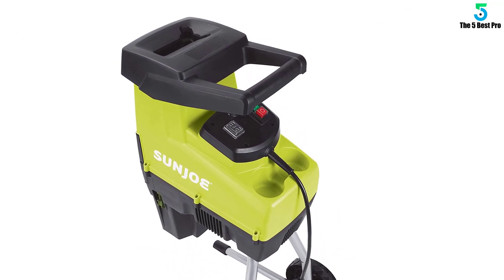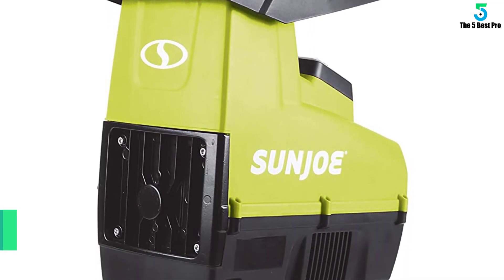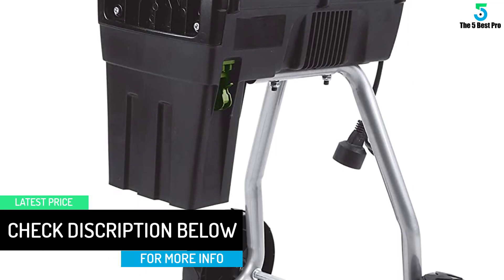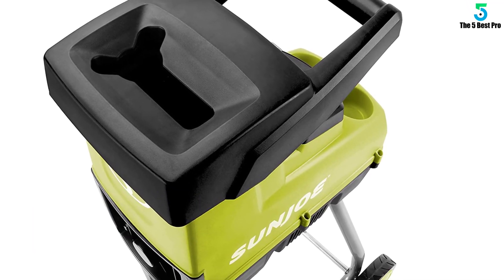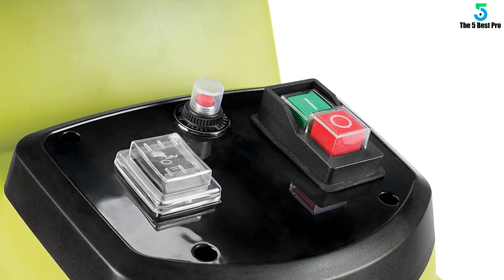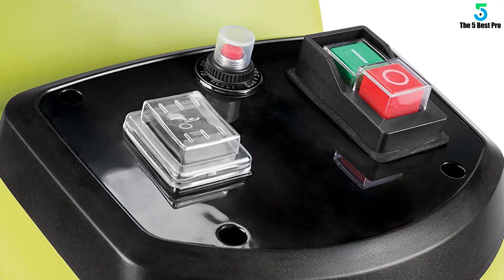With a 15-amp electric motor, the CJ603E is perfect for turning leaves, twigs, brush, and branches up to 1.73 inches in diameter into nutrient-rich mulch. With a reduction ratio of 21 to 1, your yard and garden will be the envy of your neighborhood. Easy to assemble and virtually maintenance-free, this powerful electric wood chipper is ready to go when you are.